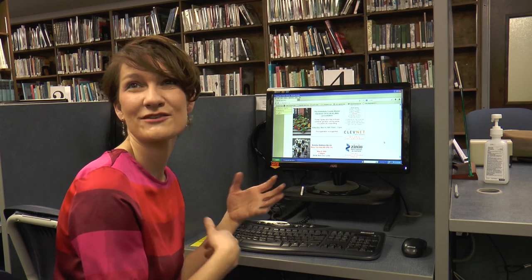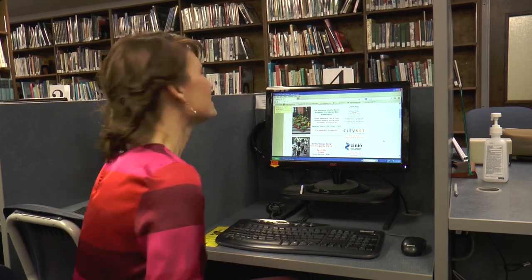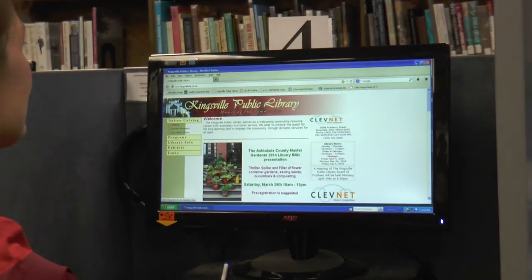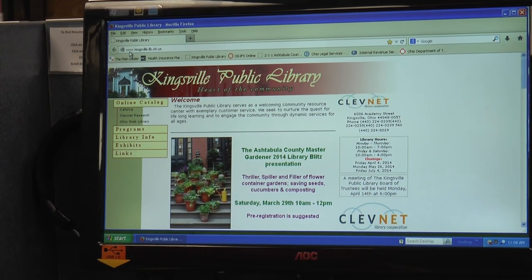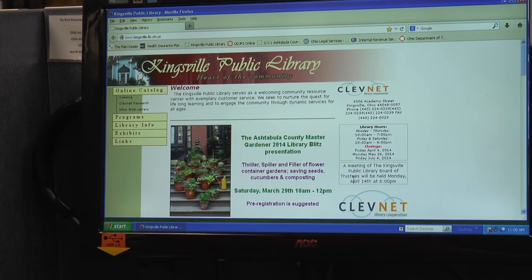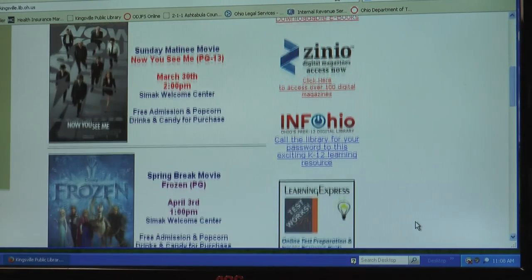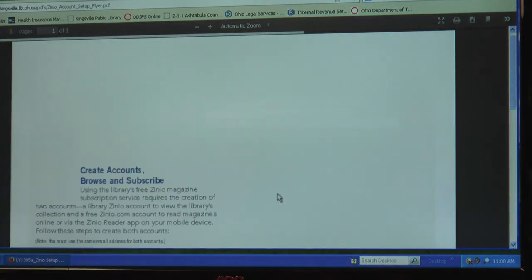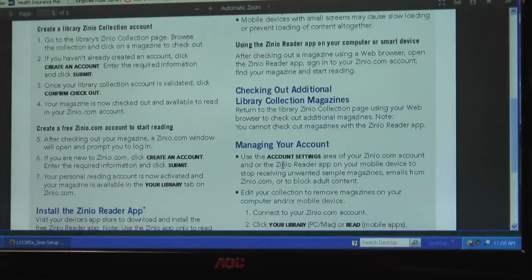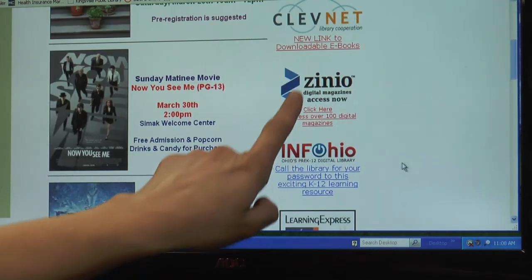The easiest way to access Zinio — I'm using our website as the example — is the Kingsville Public Library website at www.kingsville.lib.oh.us, or you can just Google 'Kingsville Public Library.' We have two links on the website where you can find Zinio digital magazines. There are also downloading instructions you could print out before you get started, which will be quite helpful. If you click on one of the Zinio links, it'll take you to Recorded Books.